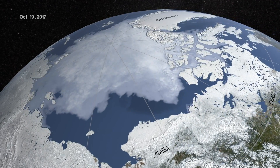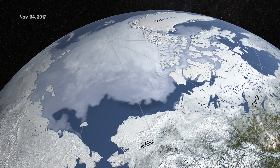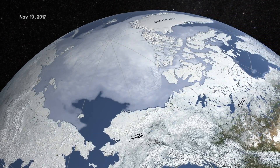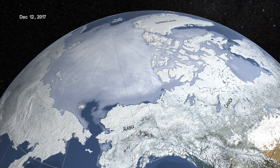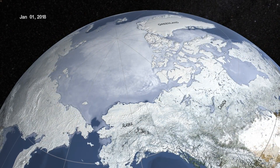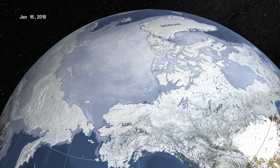On March 17th, the Arctic region reached a milestone: the second lowest sea ice maximum extent since satellite measurements began. The four lowest maximum Arctic extents on record have been in the last four years, according to analysis from NASA and the National Snow and Ice Data Center. This year's maximum extent reached 5.59 million square miles. But what does that really mean?